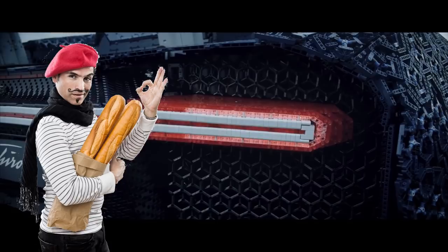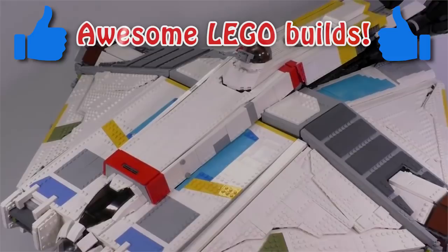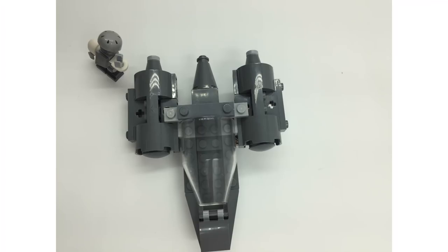Time for your fan MOCs, guys. Thank you so much for submitting all these awesome builds this week. If you want to submit more for next week, the email and the rules can be found below this video. Thanks so much for following those simple rules and also for watching this video.